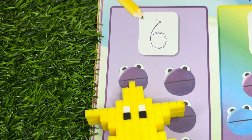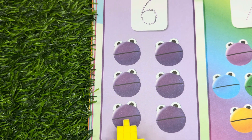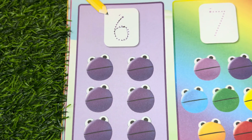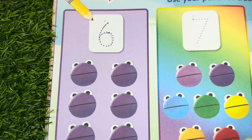Let's count: one, two, three, four, five, six — six number blobs, and its color is indigo.